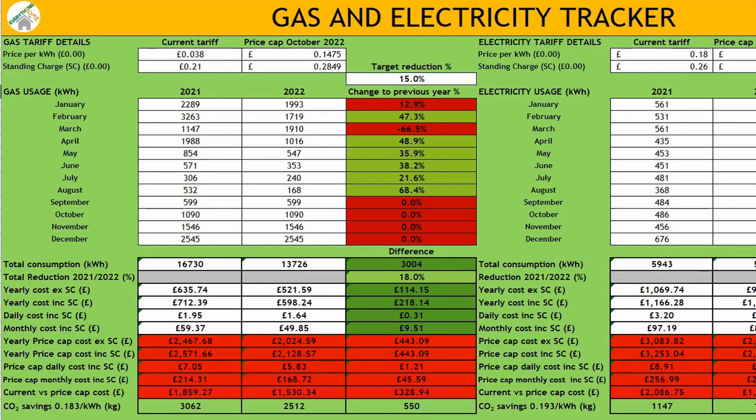Over the last nine months we've managed to reduce our energy consumption by approximately 20%, or 3,000 kWh. With the recently announced price cap in October 2022, this will equate to a saving of around £450. Our other objective is to reduce our carbon footprint — 2022 figures suggest each kilowatt hour of gas emits 0.183 kilograms of CO2, so by reducing our gas consumption by 3,000 kWh we've managed to reduce our CO2 emissions by 550 kilograms. That's just over half a tonne for our one household.